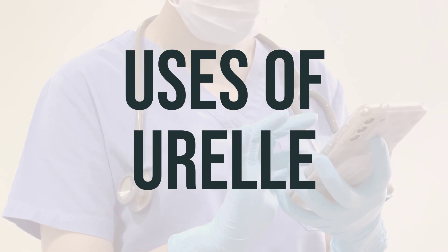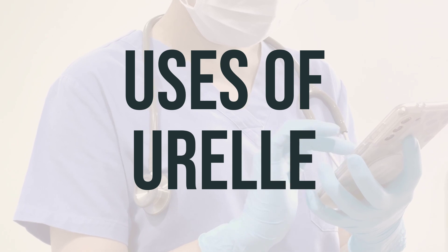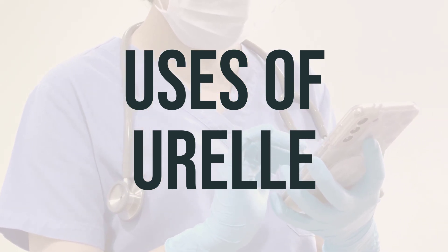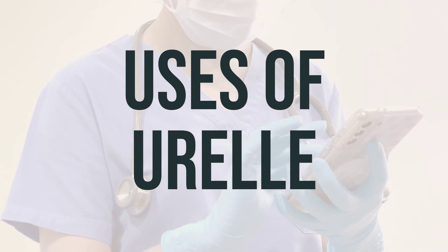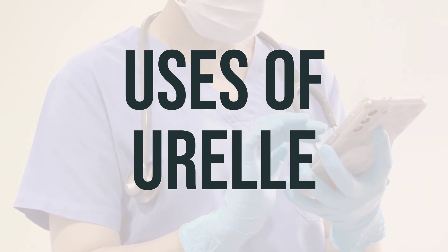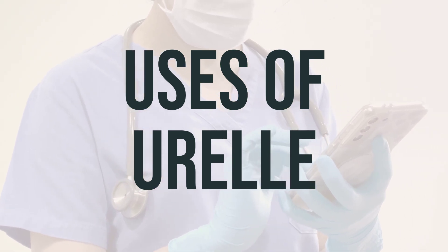Salicylate, a pain reliever, is also included in this medication. Additionally, Urel contains an ingredient to make the urine more acidic, which helps methenamine work better. It also includes hyoscyamine, an antispasmodic drug that relaxes the muscles of the urinary tract to relieve cramps and spasms.